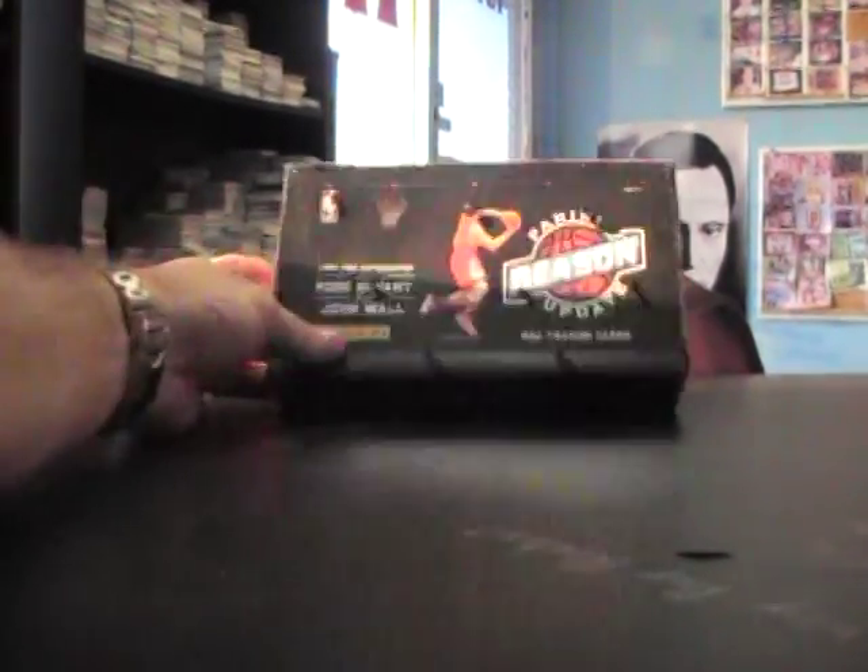Okay, just talking to Matt - he's going to try one of these season update basketball pick boxes. Box number 61. Here we go man. 10-11 season.